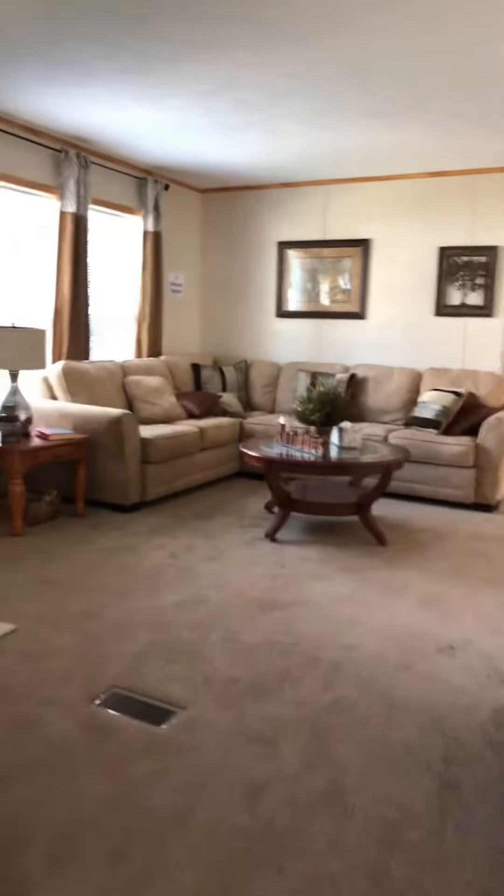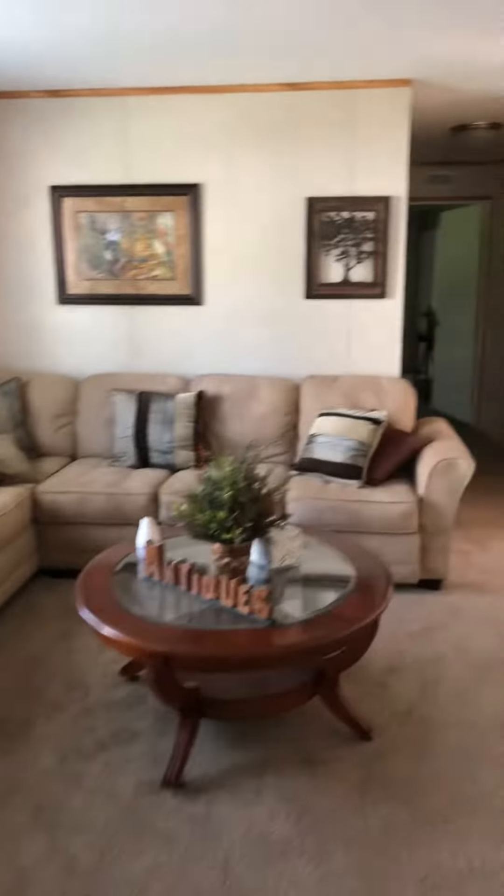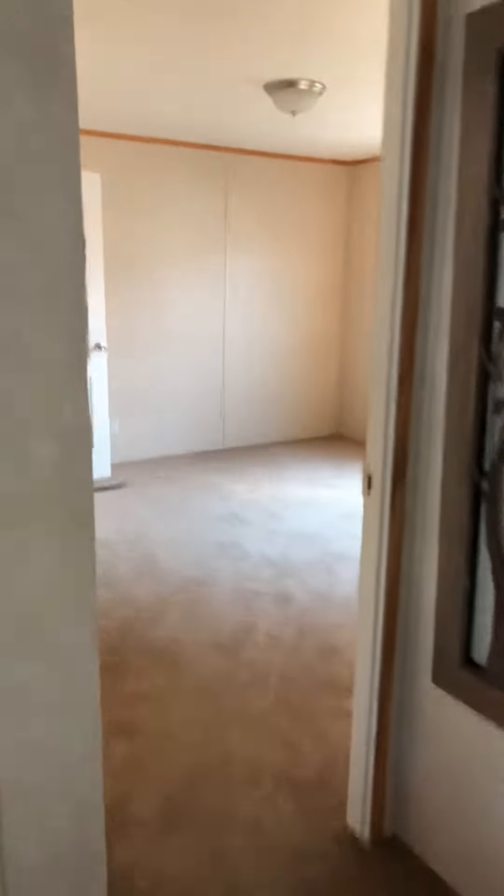It has 40-inch cabinets and electric in the island. Knotty Pine family room with a beautiful wood-burning fireplace.